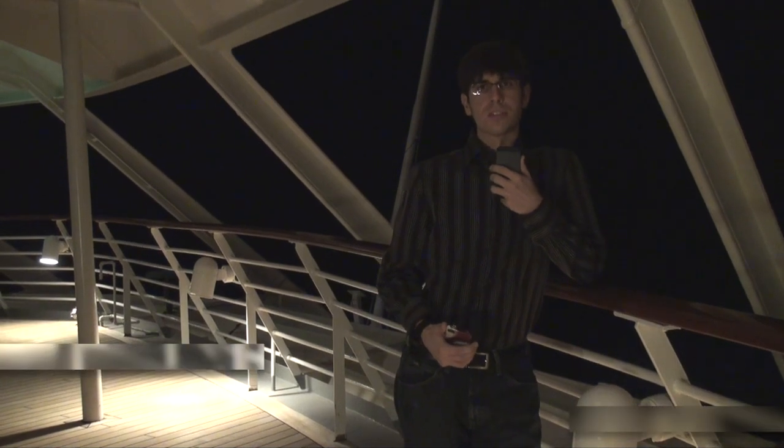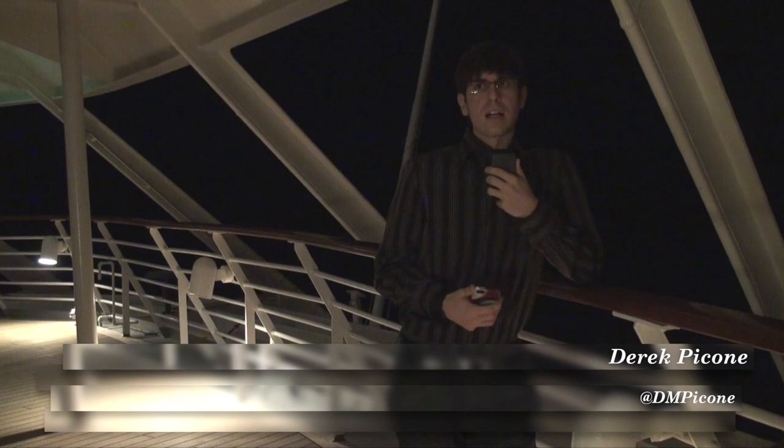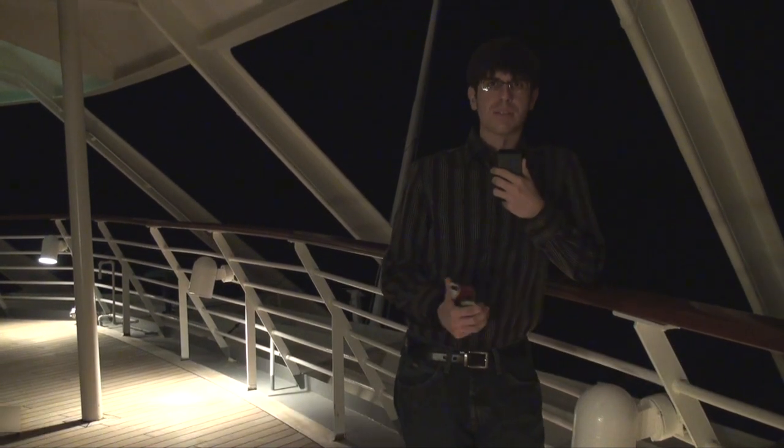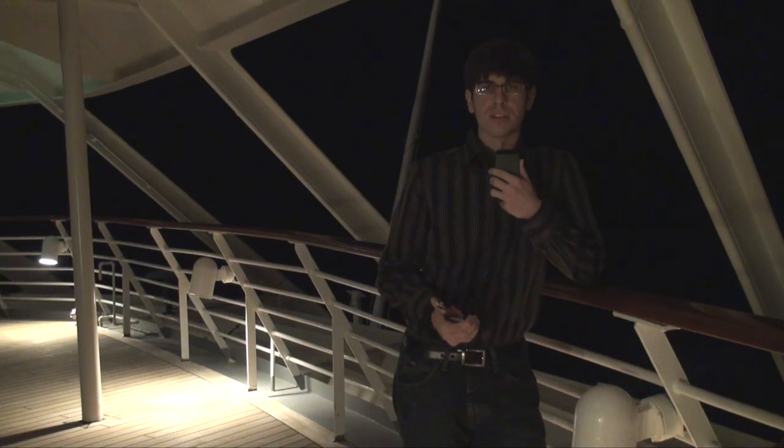Welcome to day two of the cruise use beta sailing from on board the Grandeur of the Seas. As I said in yesterday's episode, I'm going to be continuing to look at what's done each day and try to improve as we progress. So hopefully by day 10 we'll have a much better product than we do on day 1, 2, or 3.